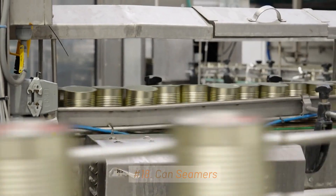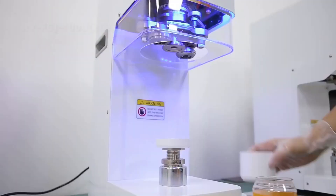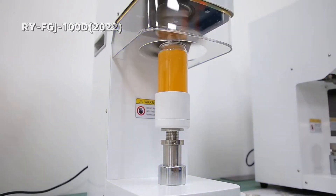18. Canned Seamers. A canned seamer is a specialized machine used in the food and beverage industry to seal cans. These machines are crucial for packaging a variety of products, including canned foods, beverages, and other liquid or semi-liquid goods.